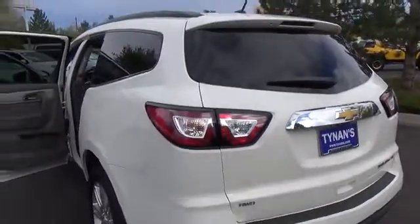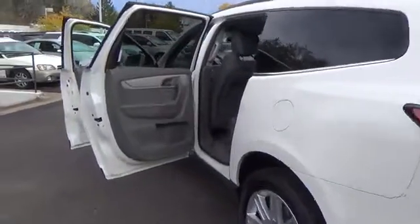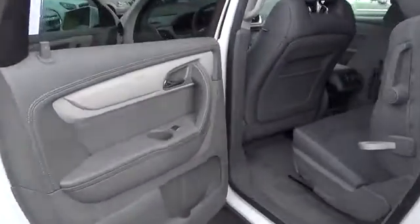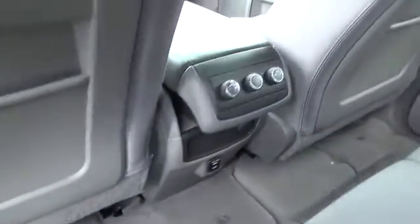Sliding into the cockpit of our Traverse 1LT, the interior reveals ample amenities like a backup camera, an 8-way power driver's seat, remote starter system, leather-wrapped steering wheel, and all-out interior lighting. It seats 8 comfortably and has the most cargo space in its class thanks to wide opening doors and a smart slide second-row seat for easy loading and unloading.